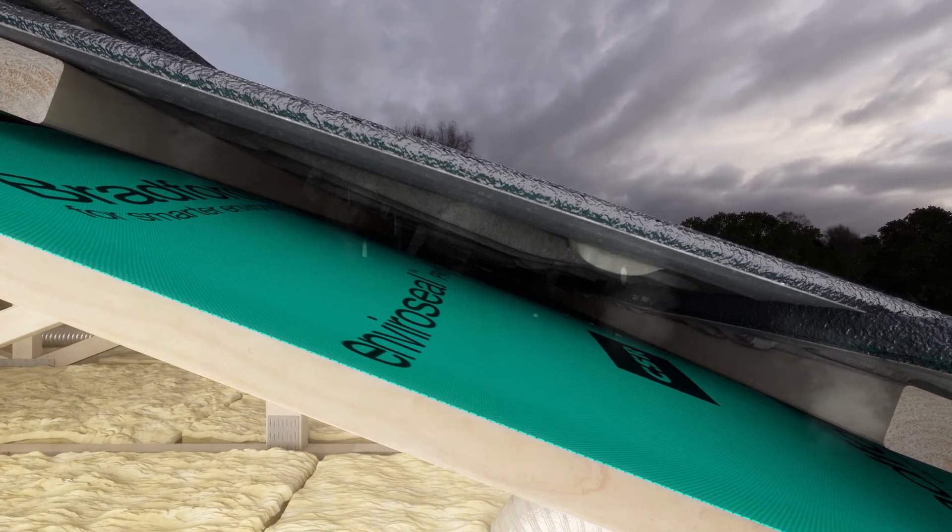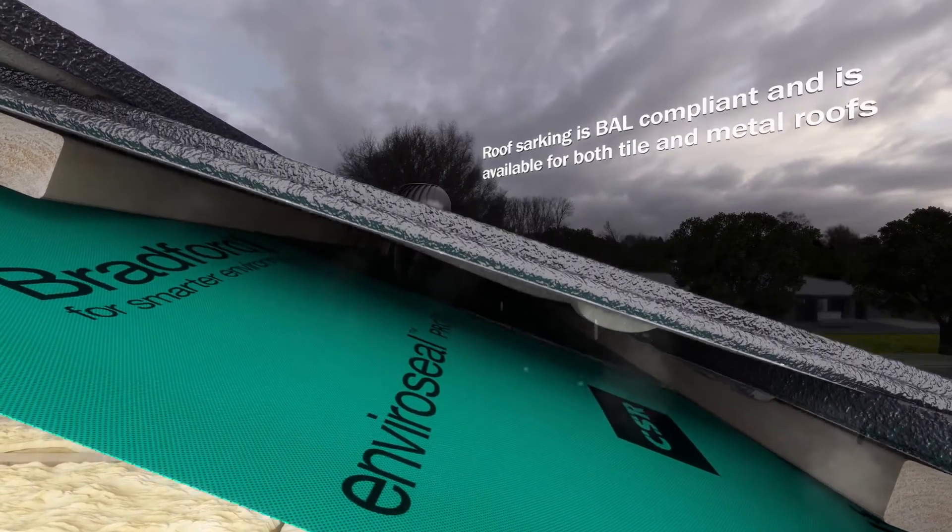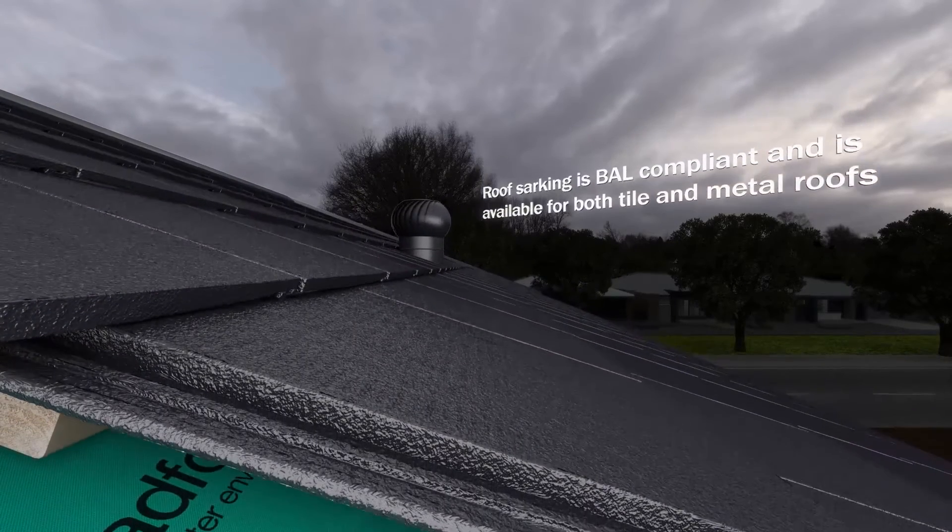Roof sarking is installed directly under your roof and is mandatory in all BAL rated areas and recommended in all other areas.